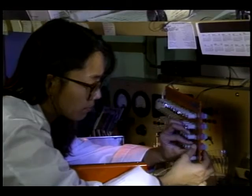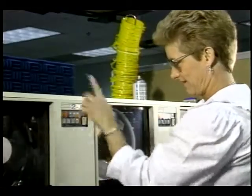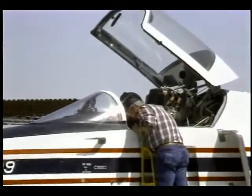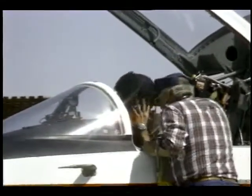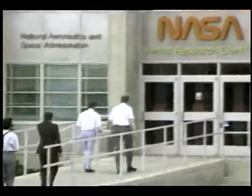The people working here need to know many things, like math, science, and computer skills. Communication skills are important as well — we need to be able to speak clearly and to understand our fellow workers. Now let's take a look at some of the people in the labs and shops here at the Dryden Flight Research Center.